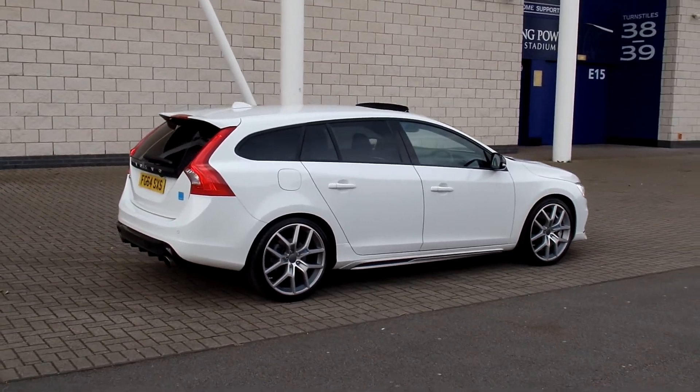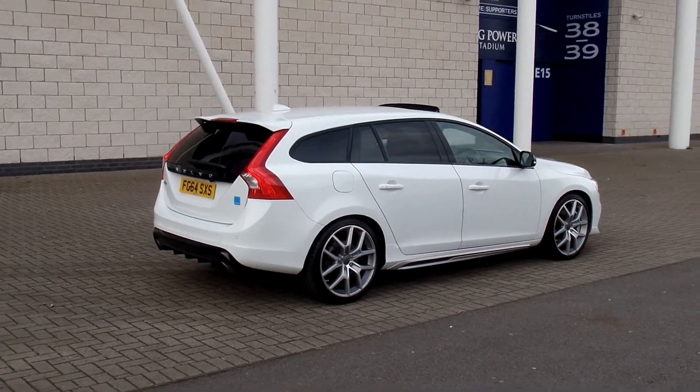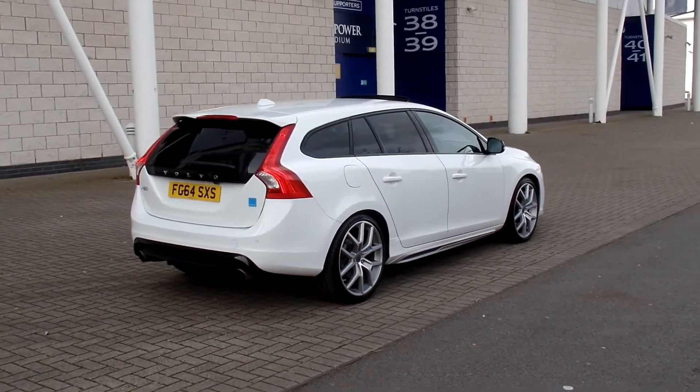It has the voice-activated satellite navigation system, Bluetooth hands-free system, and DAB digital radio.